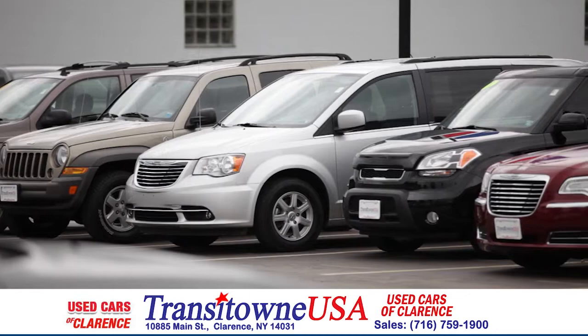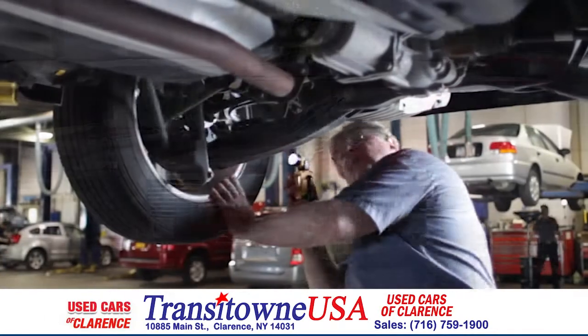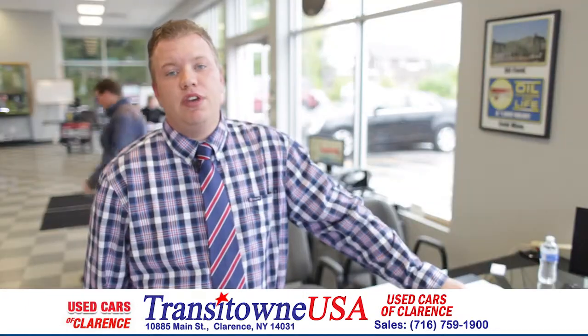And again, if it's something we don't have here, we can just go online, go through our entire inventory and show them several different options. Every vehicle on our lot has been hand-picked by one of our buyers, has gone through a complete used car inspection as well as a New York State inspection to make sure the vehicle is going to have the integrity and also hold up with the name of Transit Town USA.